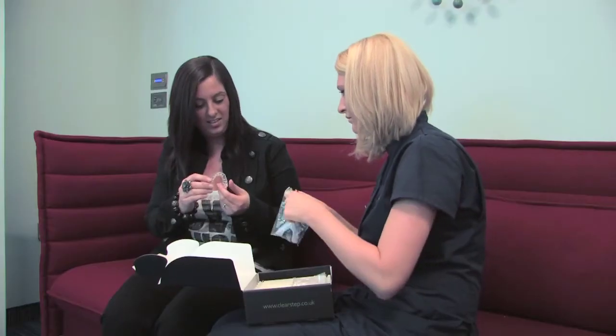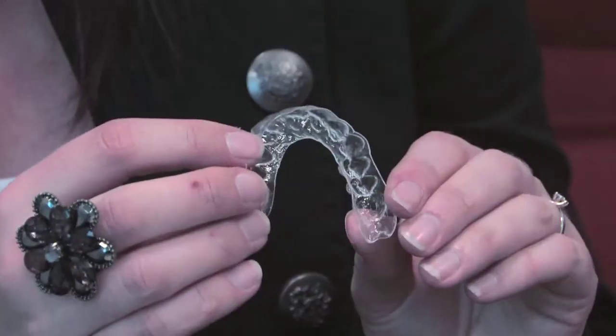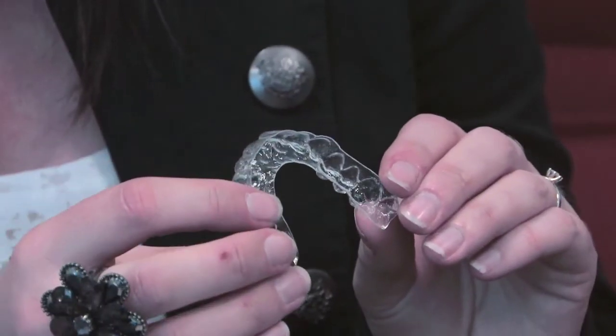We offer quite a few different types of braces: the traditional metal ones, and we do a tooth-coloured version of those. We offer ClearStep, a series of clear aligners that move the teeth gradually over time. We also offer lingual braces, which are the same as the metal fixed ones but they're actually on the inside around the back of your teeth, and they are completely invisible.